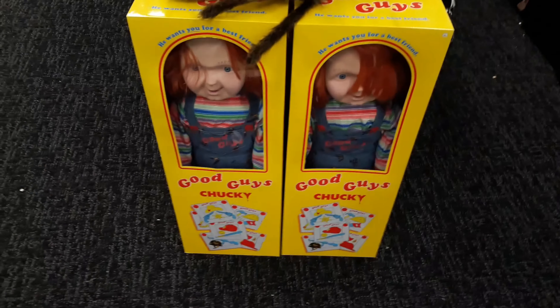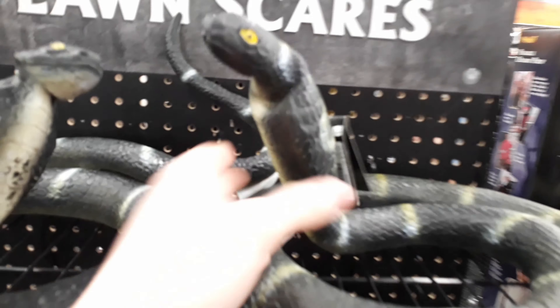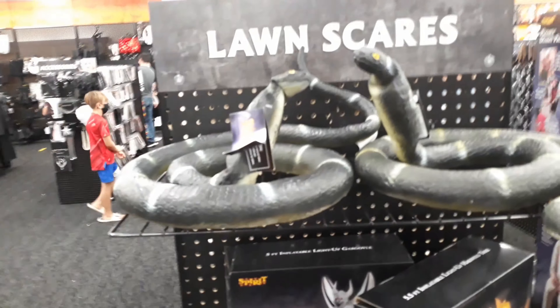Over here, we have some good guy Chucky dolls. Gotta love those. Snake, rubber snake — pretty decent looking, honestly. Zombie babies, everybody's favorite.